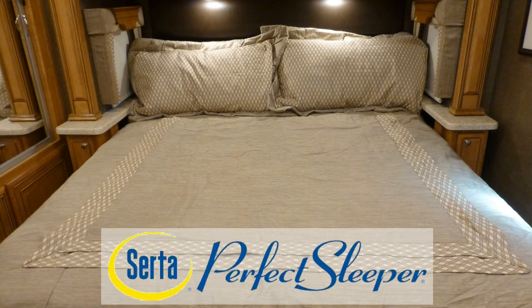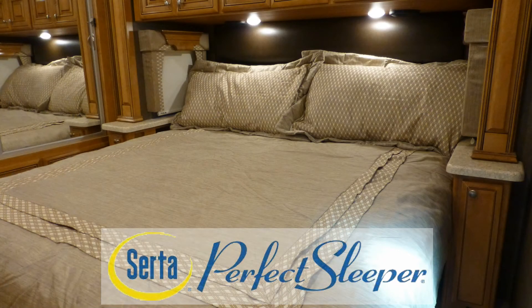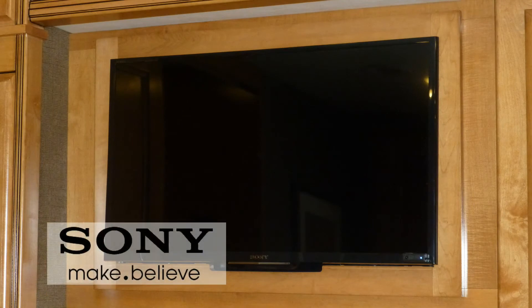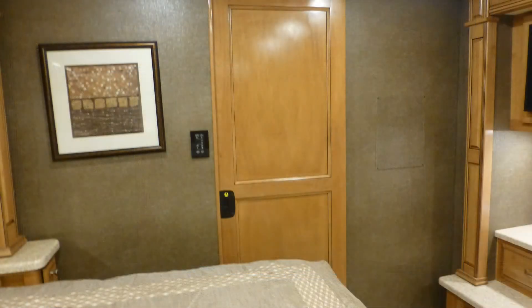When it's time to get some rest for the next day's adventure, you'll sleep well in the luxury of your top-quality king-size mattress. The luxury of this coach extends to the bedroom entertainment center with a 32-inch LED TV with built-in speakers, day-night roller shades, and a sliding recessed panel door for privacy.